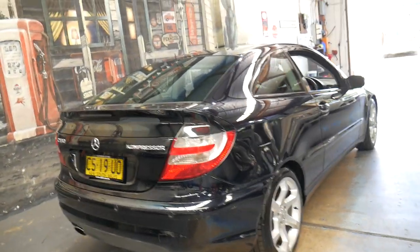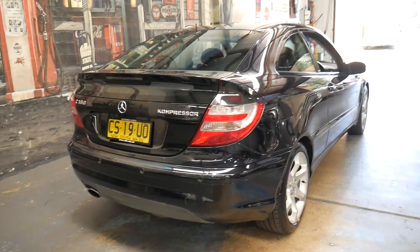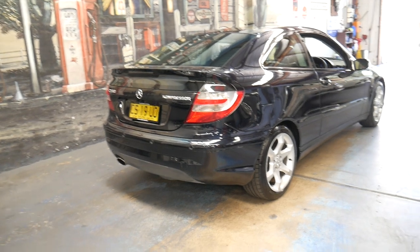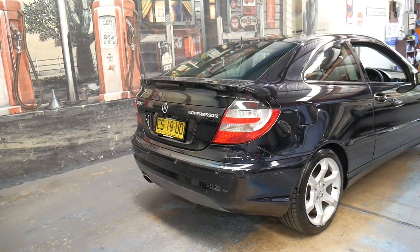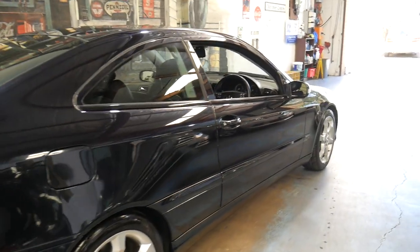It's just come into our showroom and was traded on a much lower kilometre, later model CLK. So they did stay with the brand — they were obviously very happy with this one and just wanted something a little bit bigger.